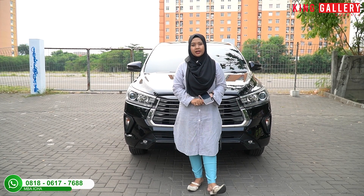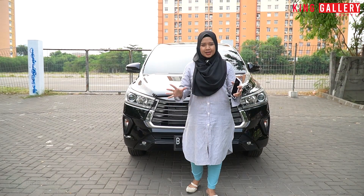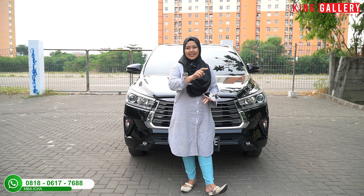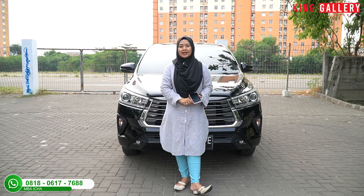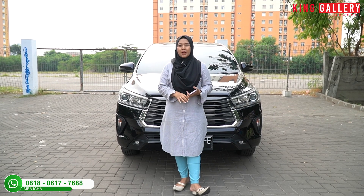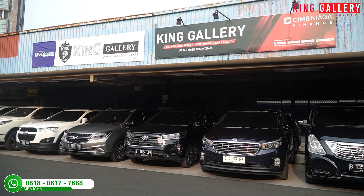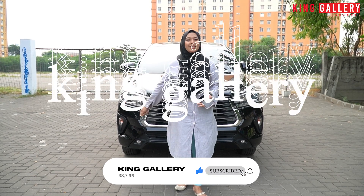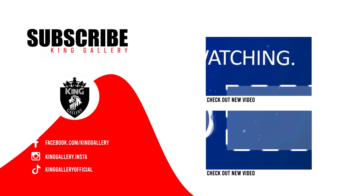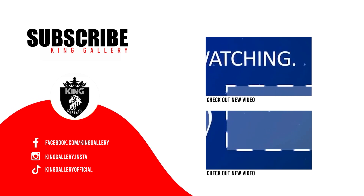Buat pemirsa King Gallery tidak perlu ragu beli mobil di King Gallery karena jaminannya: mobil bebas banjir, bebas tabrak, kilometer asli, mesin dan transmisi original, serta surat-surat dijamin asli dan sah. Terima kasih sudah menyaksikan review Toyota Kijang Innova V Diesel tahun 2021. Buat yang tertarik, langsung datang ke Pasar Mobil Kemayoran blok Y6, Y7, Z12, Z15, dan X10, X11 masuk dari pintu 8. Jangan lupa like, comment, dan subscribe King Gallery channel.